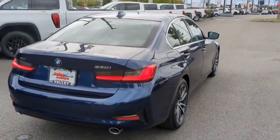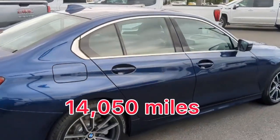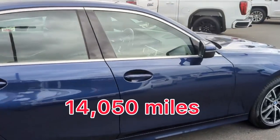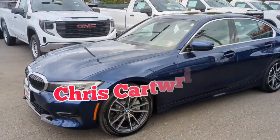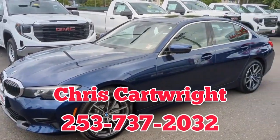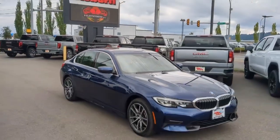And this BMW only has just over 14,000 miles on it — absolutely beautiful. Please contact me for pricing and more information. Thank you so much, you guys have a great day.